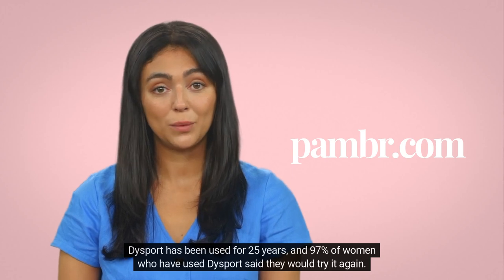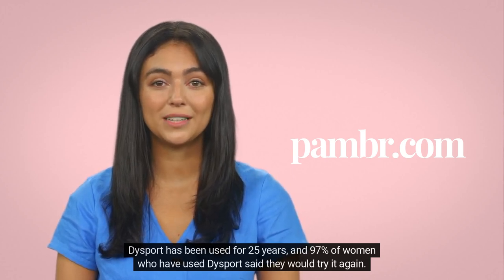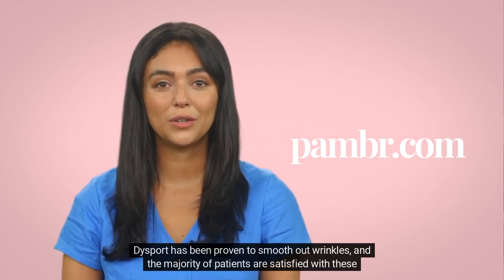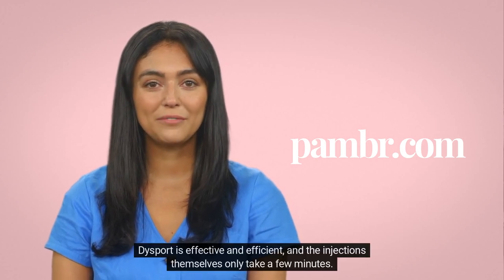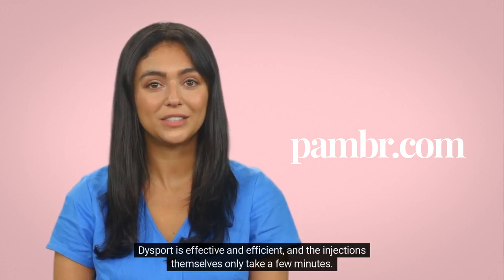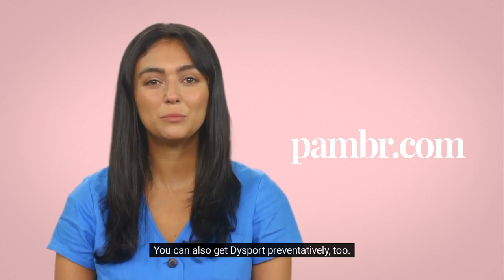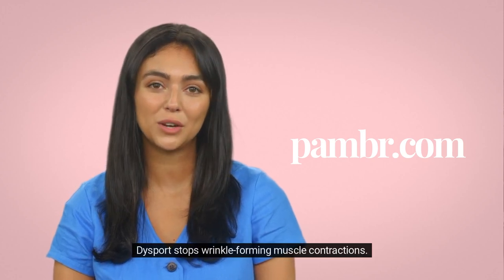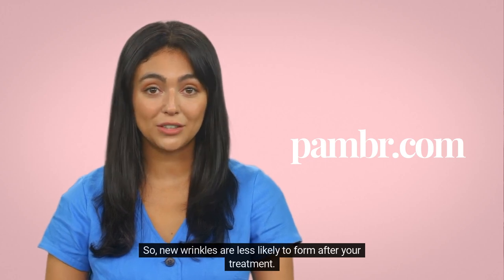Benefits of Dysport: Dysport has been used for 25 years and 97% of women who have used Dysport said they would try it again. Dysport has been proven to smooth out wrinkles and the majority of patients are satisfied with these treatments. Dysport is effective and efficient, and the injections themselves only take a few minutes. You can also get Dysport preventatively — Dysport stops wrinkle-forming muscle contractions, so new wrinkles are less likely to form after your treatment.